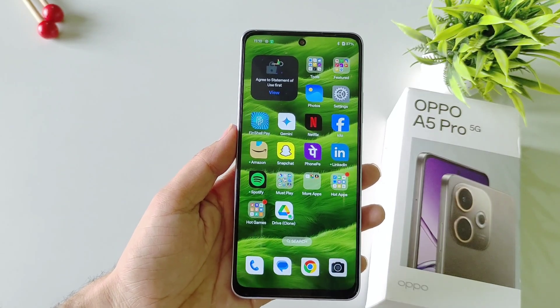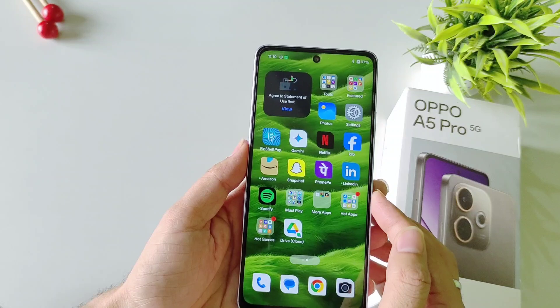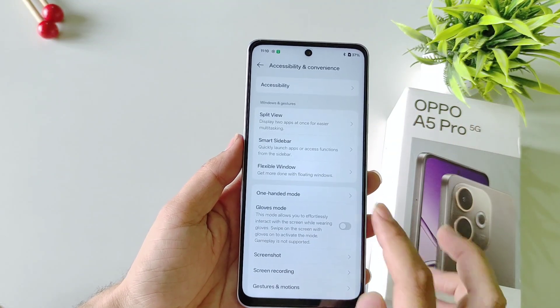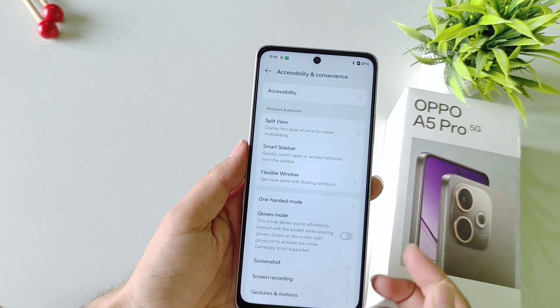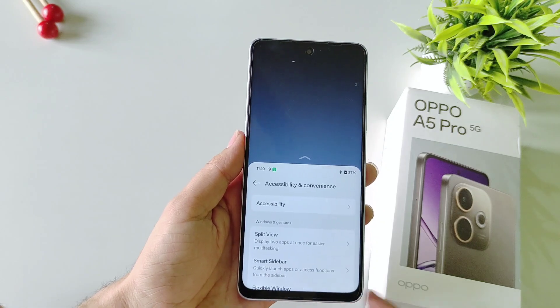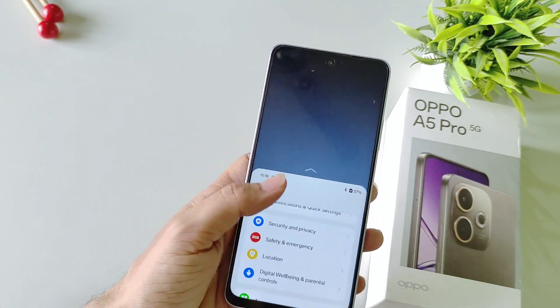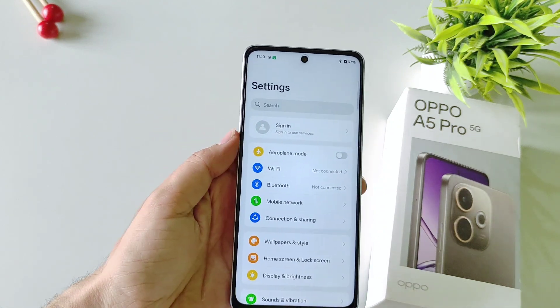If you use your phone with one hand a lot, you can use One-Handed Mode. By default this feature is disabled. To enable it, open Settings, select Accessibility and Convenience, then select One-Handed Mode and enable it. To activate it, scroll down from the bottom of the screen and it will open one-handed mode. You can easily use your phone with one hand, and to exit simply tap on the empty area.